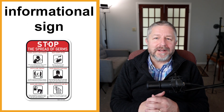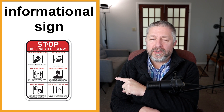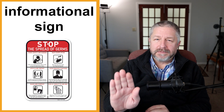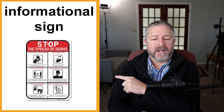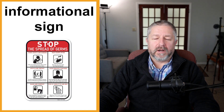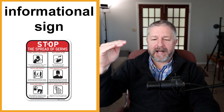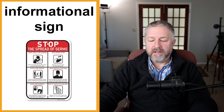You might have an informational sign. There were a lot of these in the last couple of years, and there still are. When you walk up to the front door of a store — or when I go to work at my school — there is an informational sign that says "stop: the spread of germs," and it tells you what to do to prevent the spread of disease. We have one that says "stop — do you have any of the following symptoms?" followed by fever, sore throat, and headache. It's an informational sign to find out if you're feeling well.